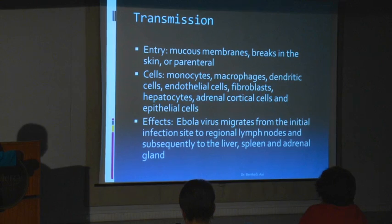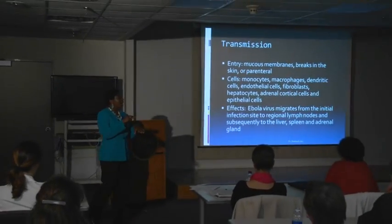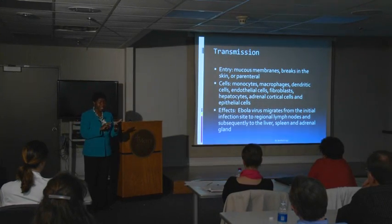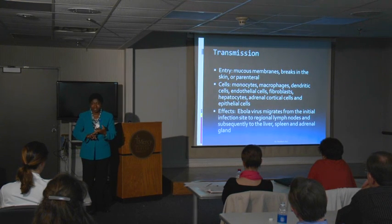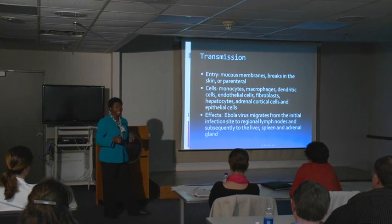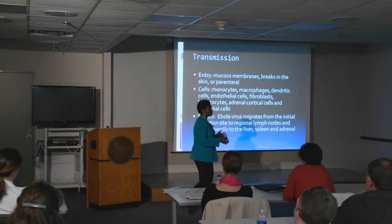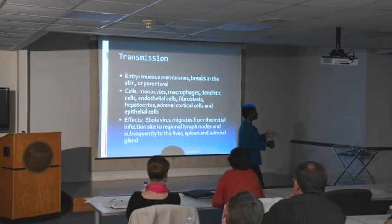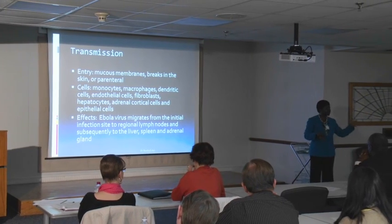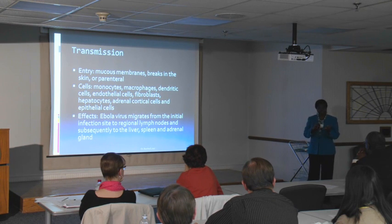How is Ebola virus transmitted? Lessons from the two patients who came to Emory University showed that the virus had a high viral load on the patient's skin. The three places they found the most virus were blood, vomitus, and stools. When patients get Ebola virus in the second stage, they have diarrhea every two hours. Imagine someone who has malaria and cholera simultaneously — fever, body aching, vomiting constantly, going to the bathroom literally every two hours, sometimes keeping a potty by the bedside. These bodily fluids have very high viral loads.